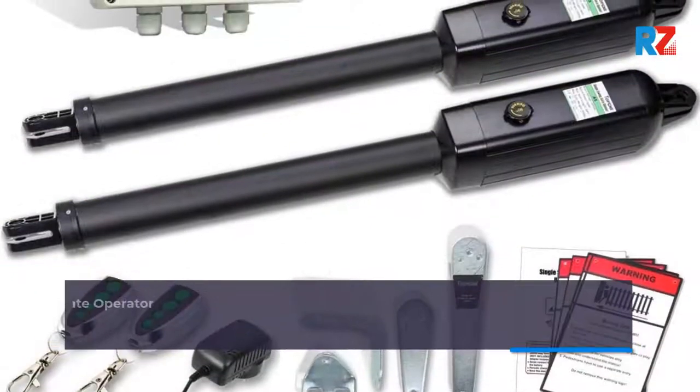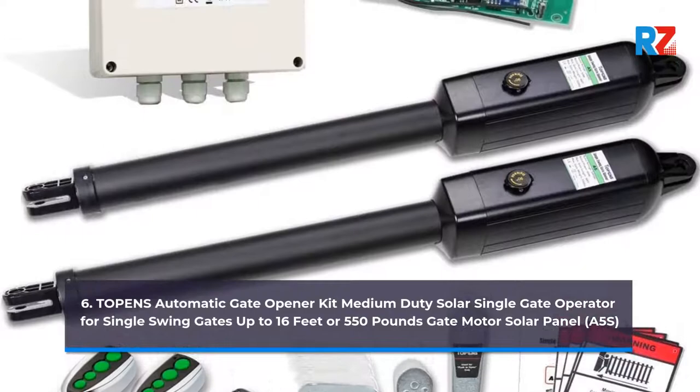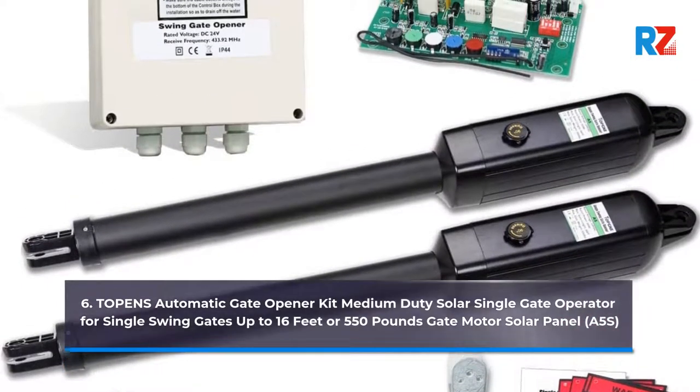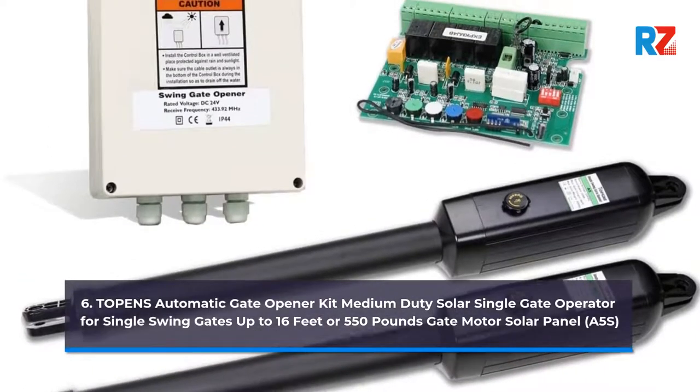6. Topens Automatic Gate Opener Kit Medium Duty Solar Single Gate Operator for Swing Gates up to 16 feet or 550 pounds, Gate Motor Solar Panel, A5S.